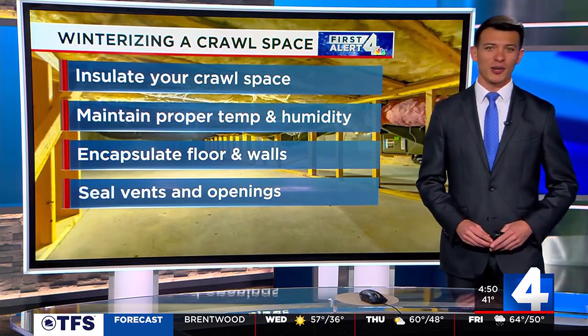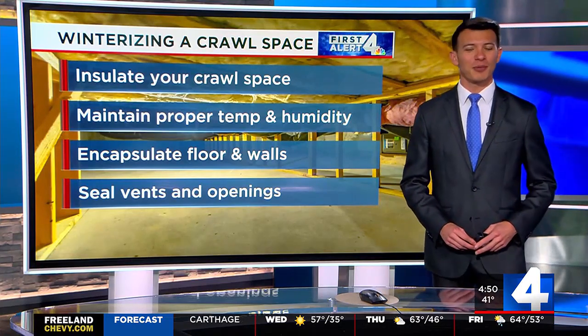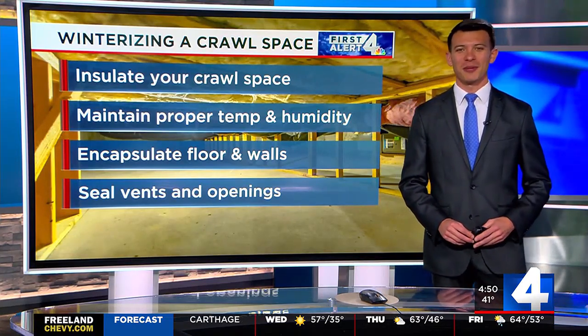Following these steps to winterize your crawlspace can save you money and keep your house warm this winter. Meteorologist Cruz Medina, WSMB 4.